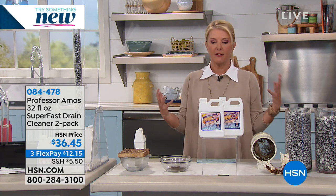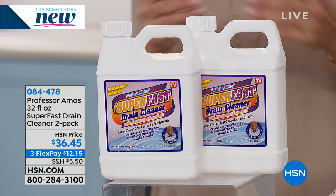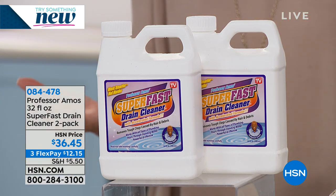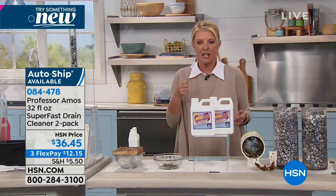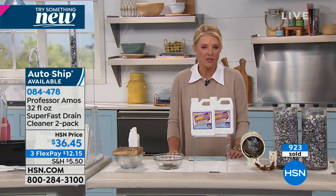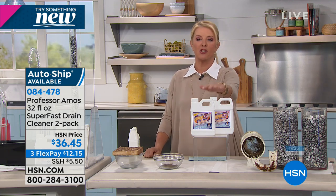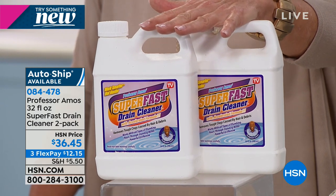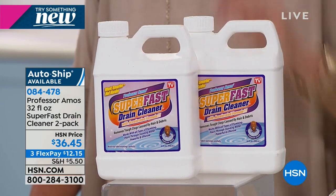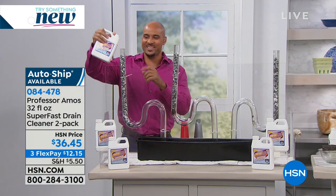Coming up next — we're going to make your floors really clean. But first: you've been sitting in your shower, washing your hair, and all of a sudden that dirty water starts creeping up over your feet. Or you're brushing your teeth and the drain just slows to nothing. It costs a lot to get a plumber — or maybe you should just try Professor Amos and his Super Fast Drain Cleaner. Amos III is joining me.